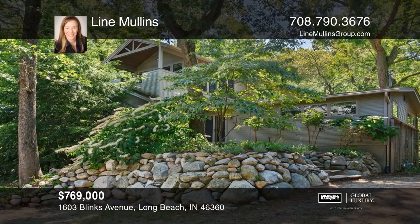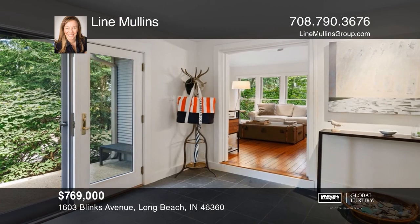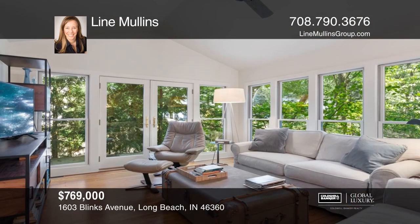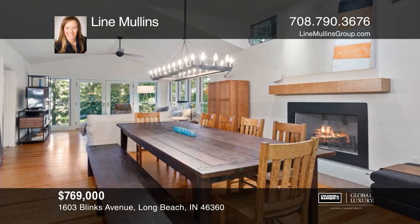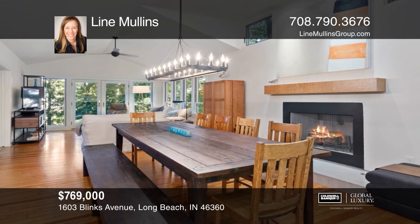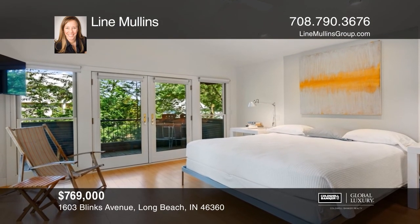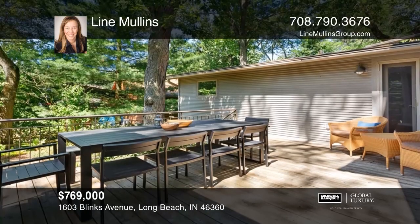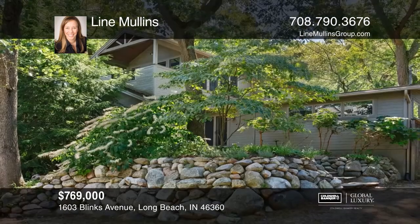This gorgeous architectural designer home just off the magnificent beaches of Stop 16 showcases modern vibes with a beachy, relaxed, and comfortable feel. You will love the open floor plan concept, spa-like master retreat, and walkout decks to the private backyard and a wonderful screened-in porch. Don't miss this stunning property. Lena Mullins has all the details.